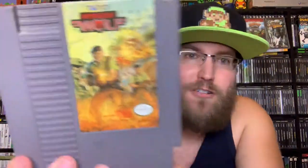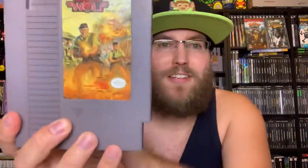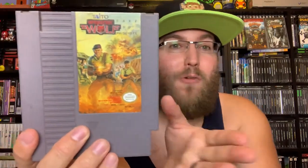Operation Wolf by Taito — I used to see this one all the time in the arcades. Basically you're shooting enemies in your path from bottom to top. Operation Wolf is a pretty cool game, I enjoy it a lot and will definitely be playing more of it.